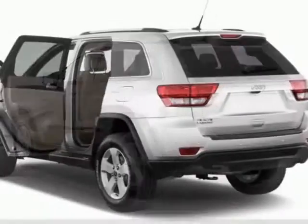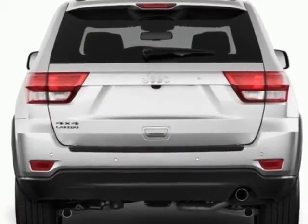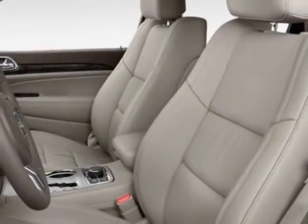This Grand Cherokee boasts a 3.6 liter engine and has a 5-speed automatic transmission. Another great feature is that this vehicle uses flex fuel.